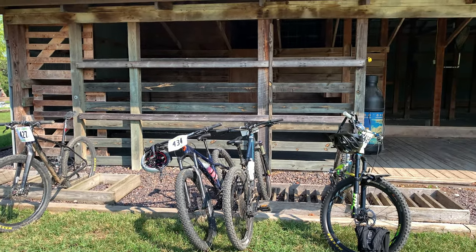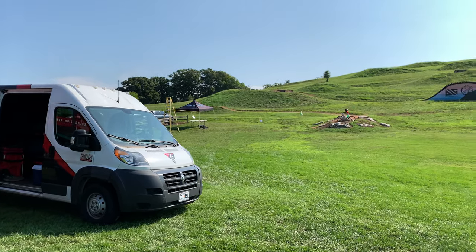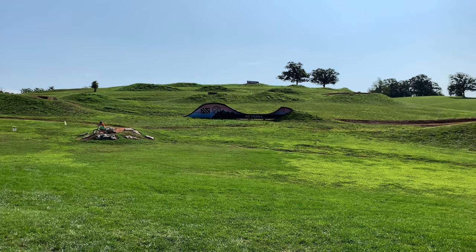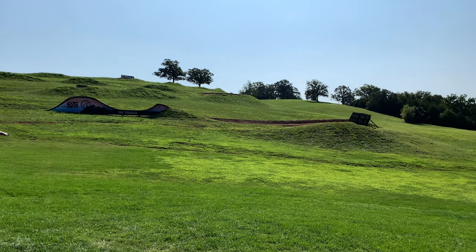I by no means was planning on racing this — I just wanted to see where my endurance was. I knew 3 laps was going to be difficult, but I knew I needed to push myself. So I made it here, I'm ready to race, and the race is about to start.